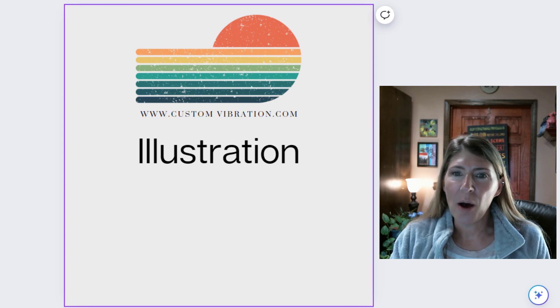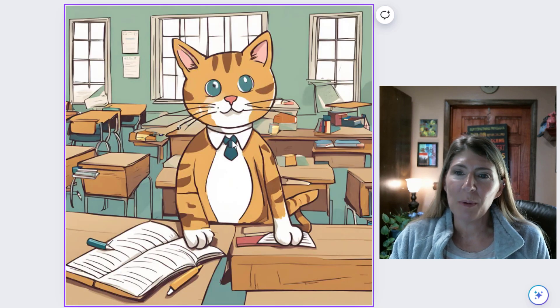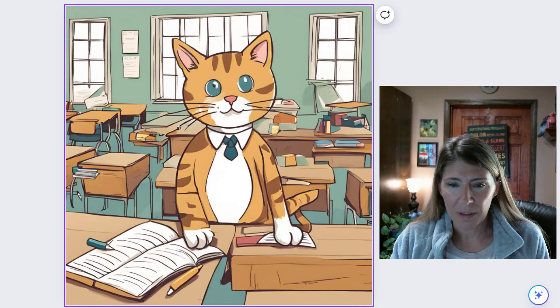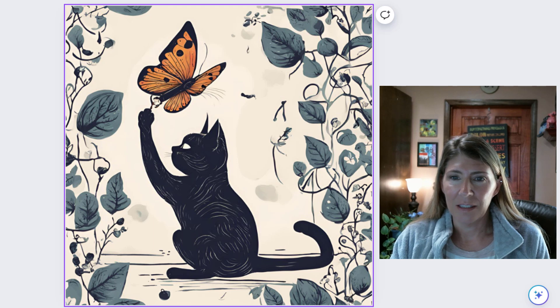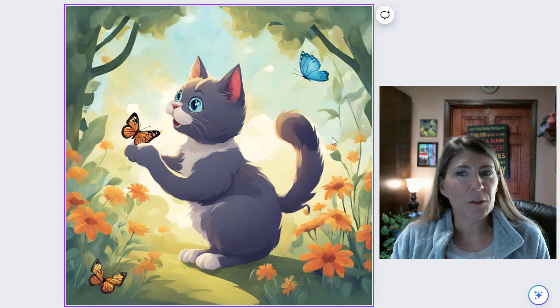Illustration. This is a very common effect — you're basically just going to get a cartoon. That looks very Disney inspired.